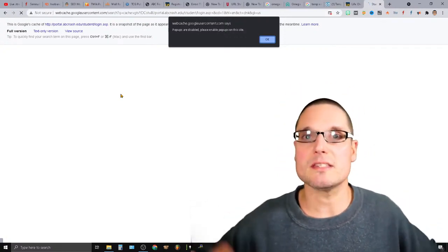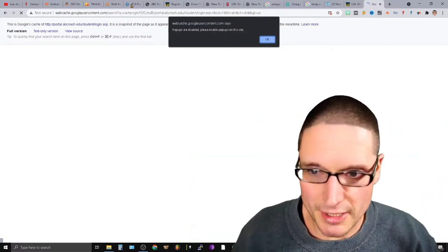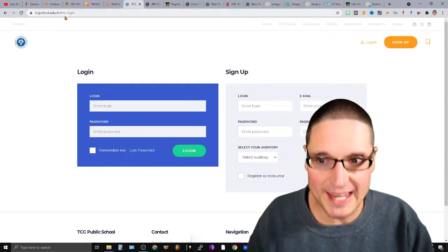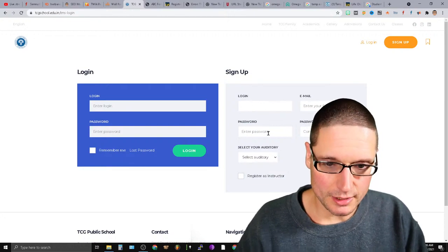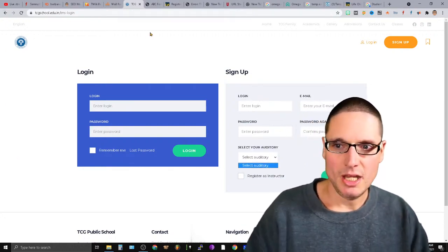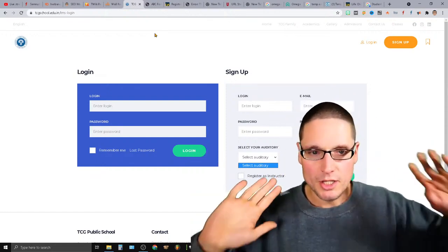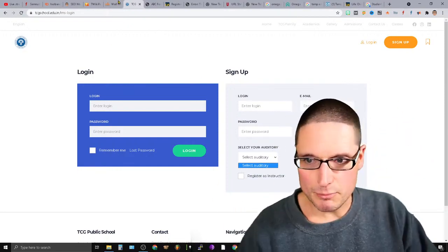The next link is tcgsschool.edu.in/lms-login. You'll want to sign up with a login, password, and email, then select your information. This is an edu.in — a foreign .edu link — but it still holds credibility and value. I already have a live link on this platform.